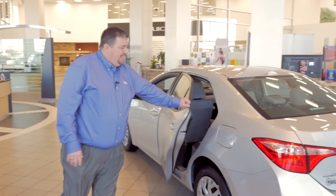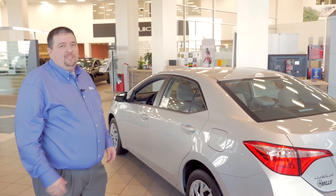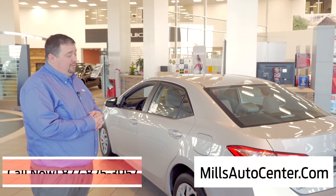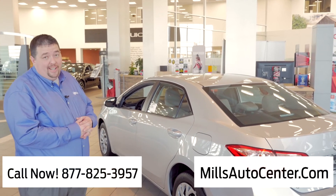What more could you ask for? 2018 Toyota Corolla, thanks for joining us. I'm Wes David with Mills Auto Center. Any more questions, just give us a call or you can email us at MillsAutoCenter.com.